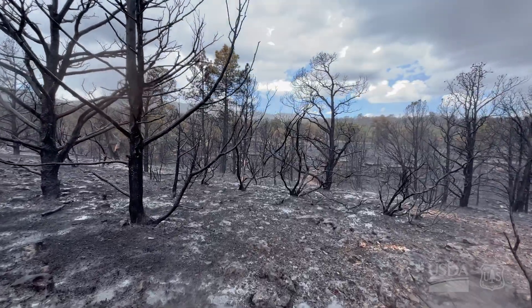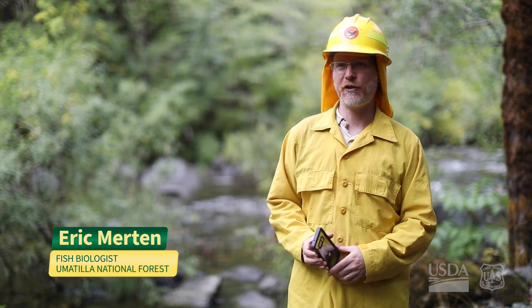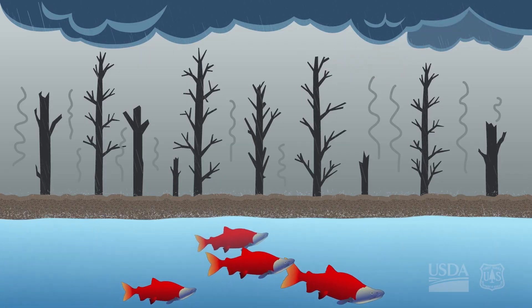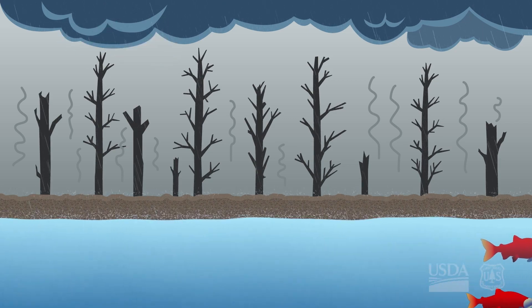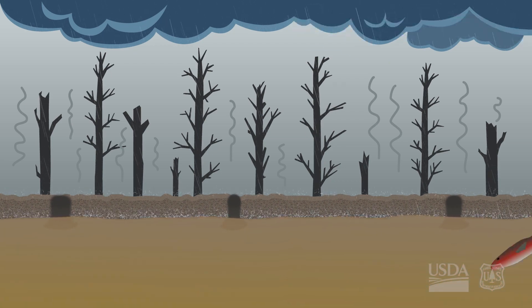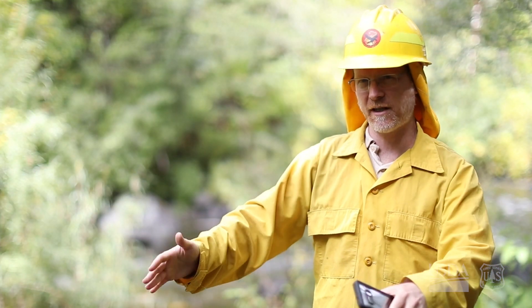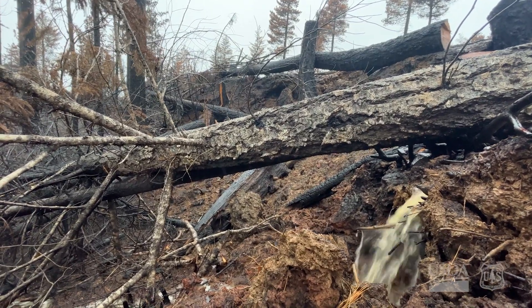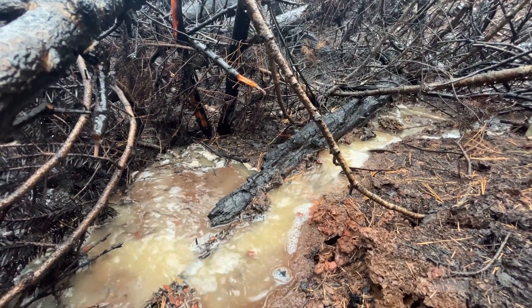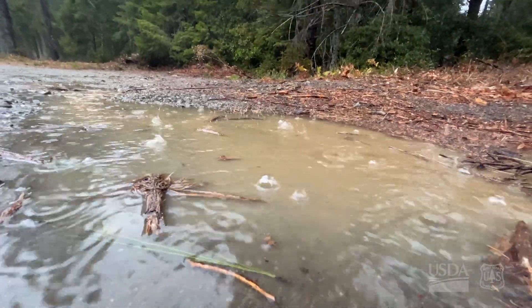Wildfire can be good and bad for fish. Severe wildfire is more likely to kill fish and have harmful effects, whereas a lighter burn is more likely to be beneficial. Fine sediments — the sand, the silt — muddy up the water and fill in pools. They can clog the gills of fish so they literally suffocate, and they can take oxygen out of the water by increasing bacterial growth. In the longer term, it'll wreck the habitat, fill in pools, and that can take a long time for the systems to recover.